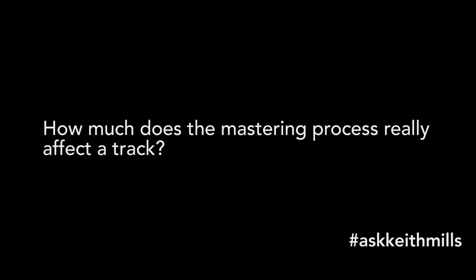Hello and welcome to episode 3 of Ask Keith Mills. Thank you very much for all of your questions. Let's get stuck straight in. Our first question comes from Matt Bush, and Matt wants to know how much does the mastering process really affect a track?